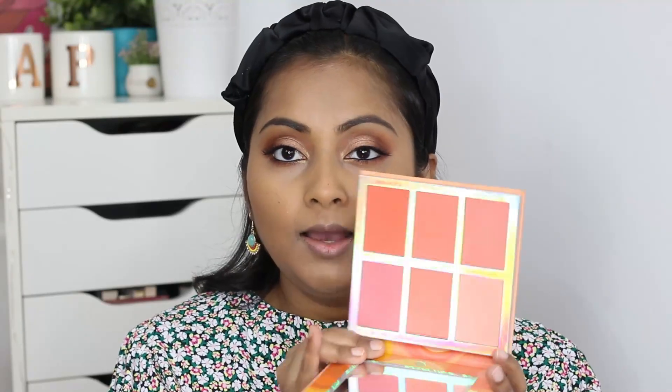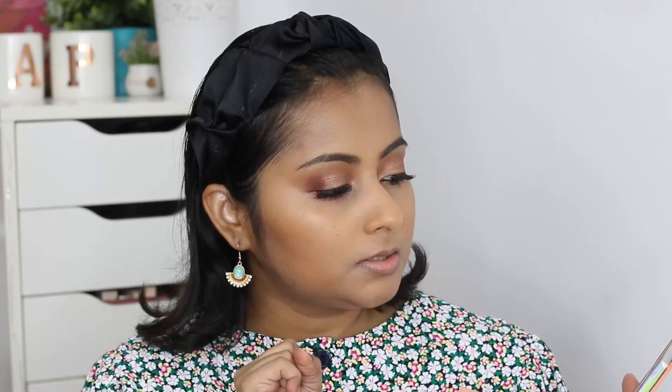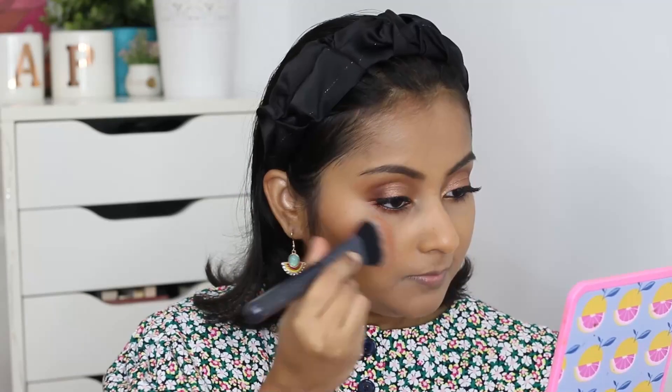Moving on to the face — I have a new palette from BH Cosmetics which I haven't used yet. I bought it during the holidays. It's a peachy warm blush palette and I love the colors. I'll use the shade 'Just Peachy.' I've used another blush from this brand before and the powders are super smooth. I really need to do a blush declutter and a lipstick declutter — I'll film those videos.